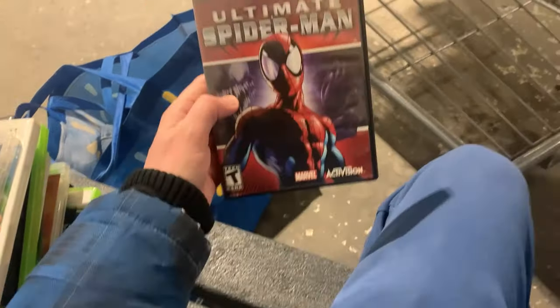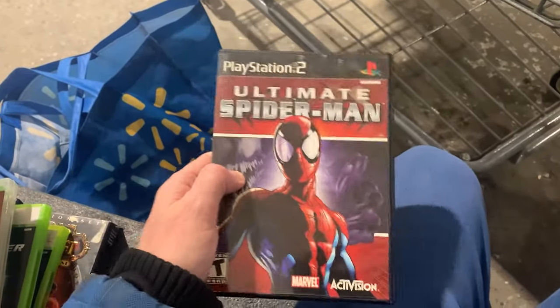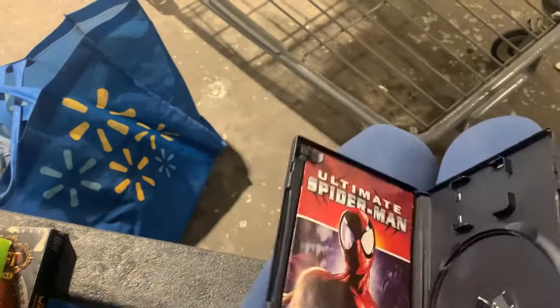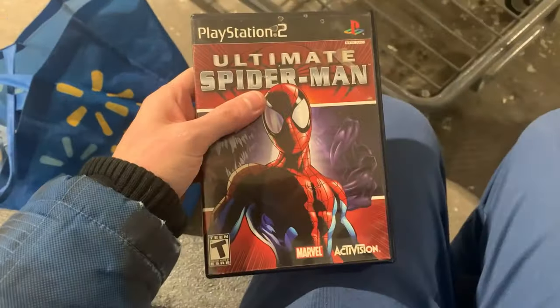The game I was most excited about was Ultimate Spider-Man. Unfortunately it is just the case. However, you can sell the case for a decent amount of money as well. It does have the manual, so that is at least a bonus — but yes, it is empty. Very, very sad.